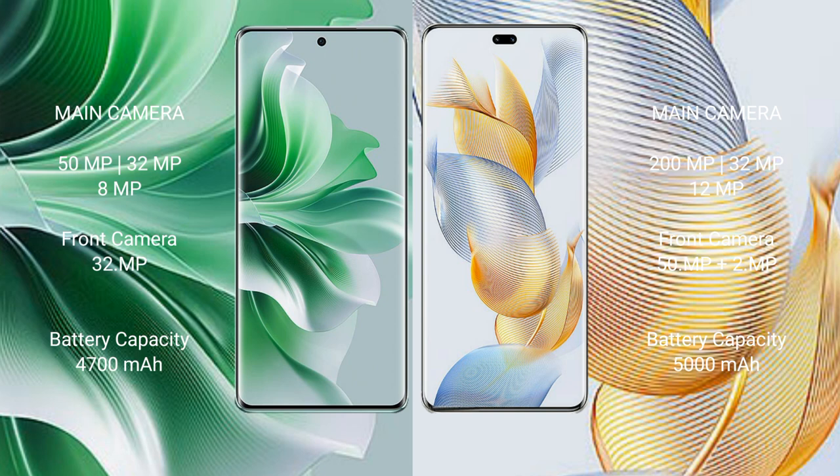OPPO Reno 11 Pro features a triple rear camera setup: 15MP, 32MP, 8MP, and a 32MP front camera. Honor 90 Pro features a triple rear camera setup: 200MP, 32MP, 12MP, and a dual front camera setup: 15MP and 2MP.